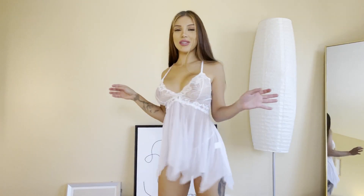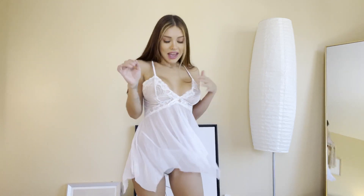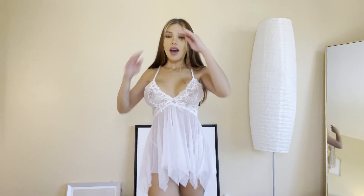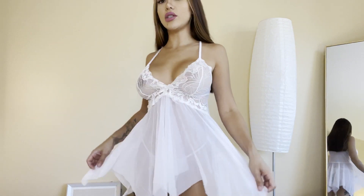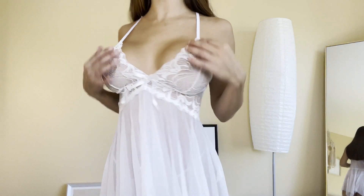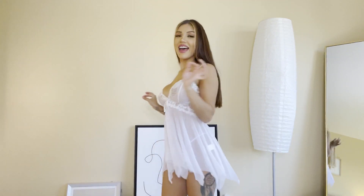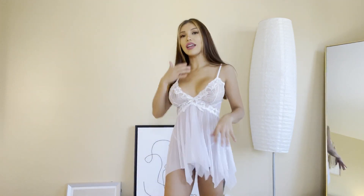This baby doll dress right here is so freaking cute — look at the way it moves. It opens like a slit dress, it came with the thong, it has a lace top, and it's all one piece. It comes with a cute little bow, the straps are of course adjustable, and it's really sexy to wear.